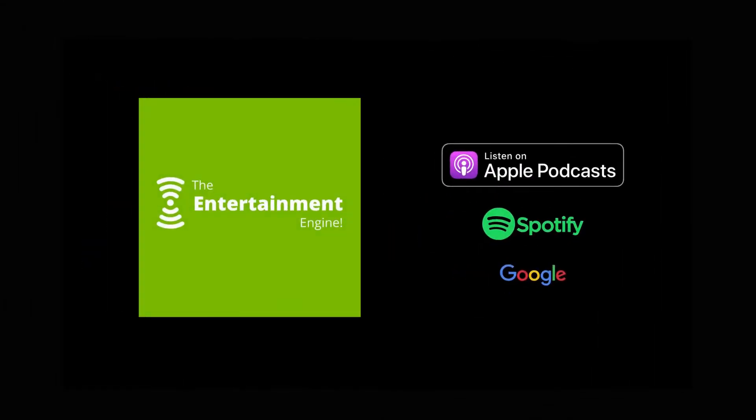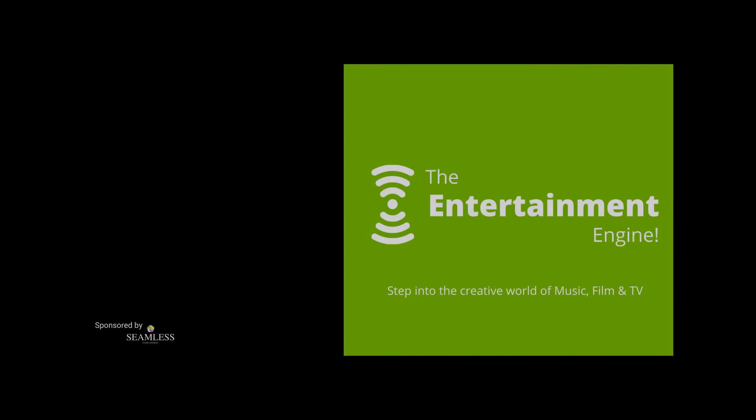Welcome to the Entertainment Engine. Hello and welcome to the next episode of the Entertainment Engine. My name is Peter Moore and I'm Bex Gregory. Just to recap, the idea behind this podcast is to provide clarity and information on the entertainment business for new bands and artists entering the industry, as well as existing creative people looking to brush up on some of their knowledge. The entertainment industry is a great passion of ours and we look forward to sharing our knowledge and experience with you all.